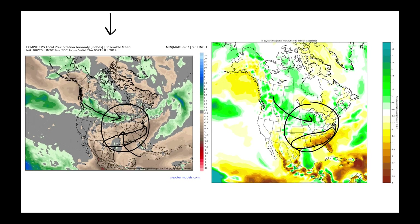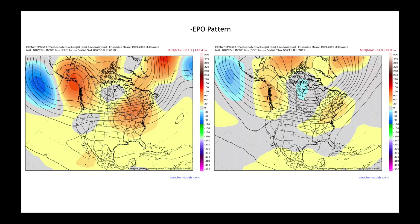So yes, you're seeing the maps painted with colors that indicate drier conditions, but you're still going to be seeing quite a bit of thunderstorm activity across much of the United States. That's normal for summer.